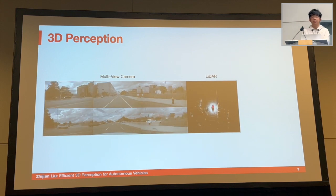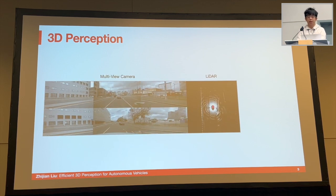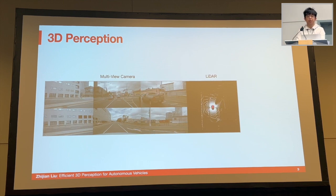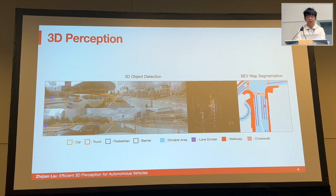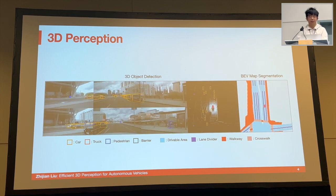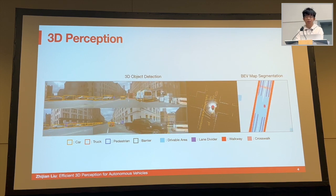So what is 3D perception? 3D perception is essentially the eyes for the autonomous car. The input to 3D perception is the sensory data, such as multi-view cameras, LiDAR point clouds, and also some other sensory data like radar and even event cameras. Based on these inputs, the goal of 3D perception is to understand the environment surrounding the car — for instance, to detect other objects in the scene like cars, trucks, and pedestrians. These detections have to happen in 3D space because we care not only about the object's position in the 2D image space, but also about their 3D locations and distance to the car.